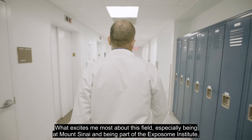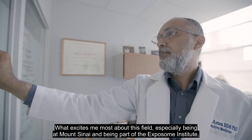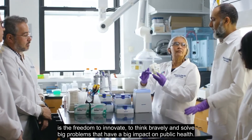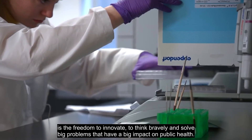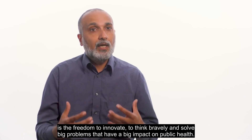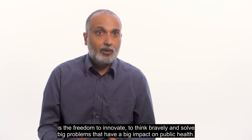What excites me most about this field, especially being at Mount Sinai and being part of the Exposome Institute, is the freedom to innovate — to think bravely and solve big problems that have a big impact on public health.